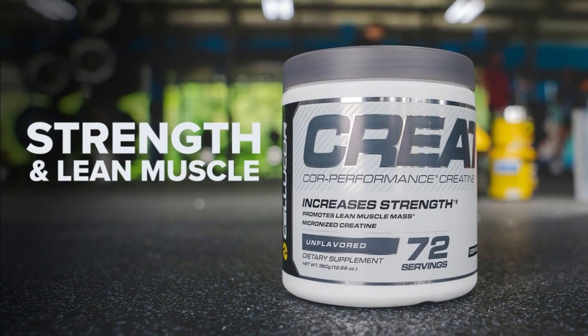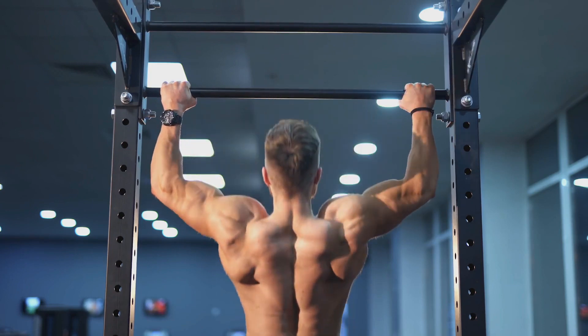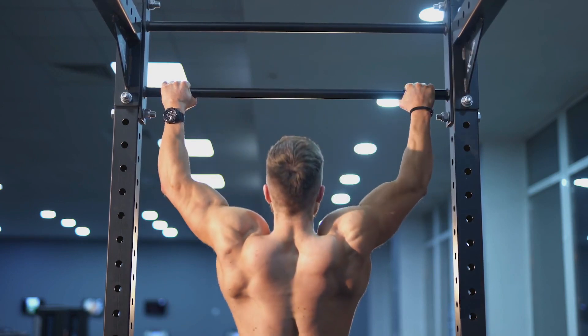Overall, Celucor Creatine has proven to be an outstanding supplement for enhancing workout performance and is highly recommended for athletes and fitness enthusiasts.